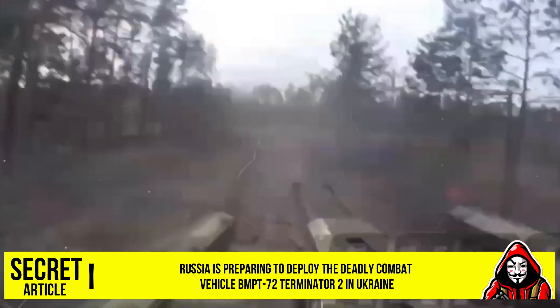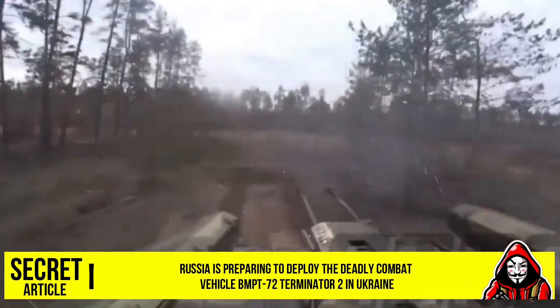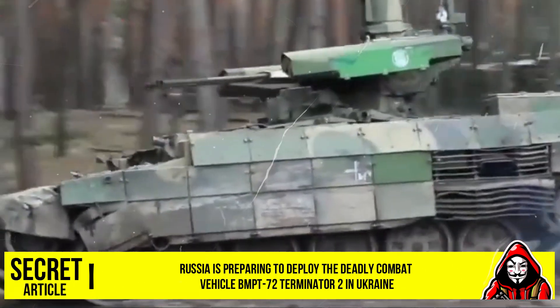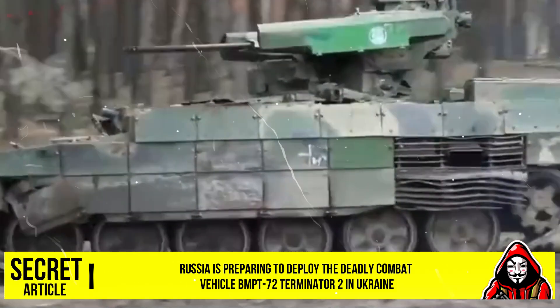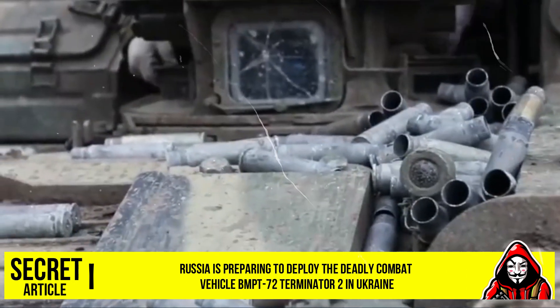The vehicle retains primary armament consisting of two 30mm 2A42 machine guns, four 9M120 Ataka anti-tank guided missiles, and secondary weapons such as a 7.62mm PKTM machine gun and automatic grenade launchers.